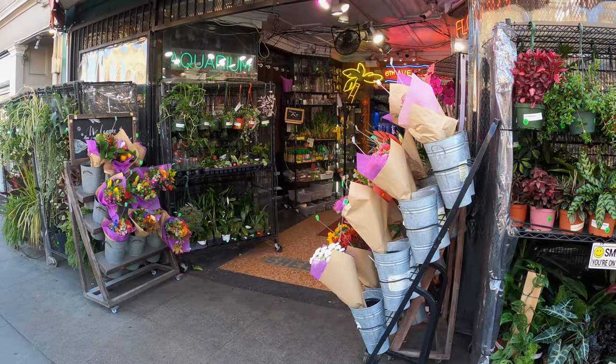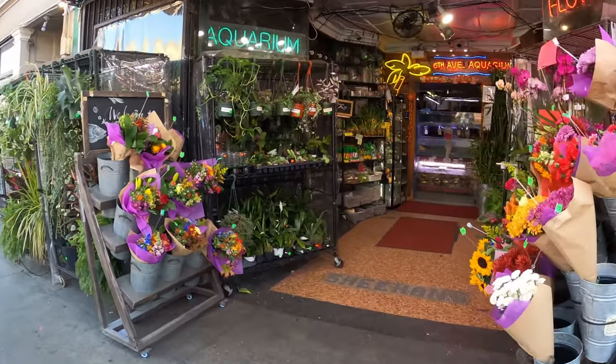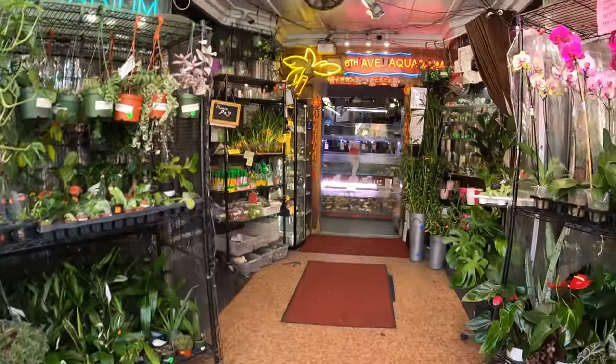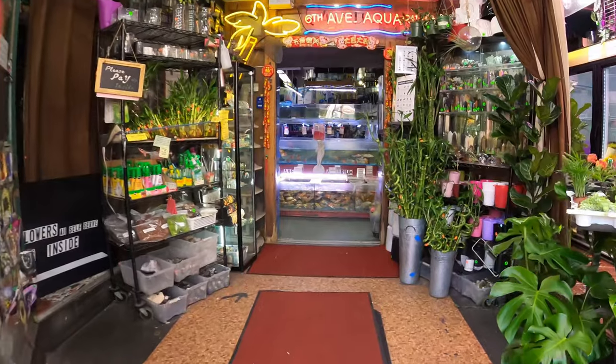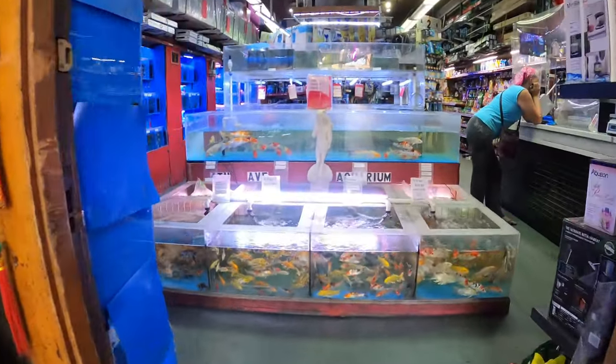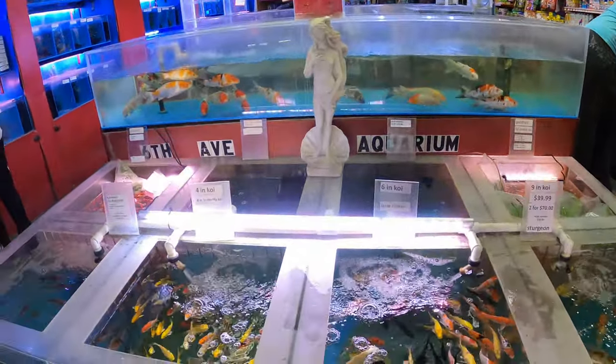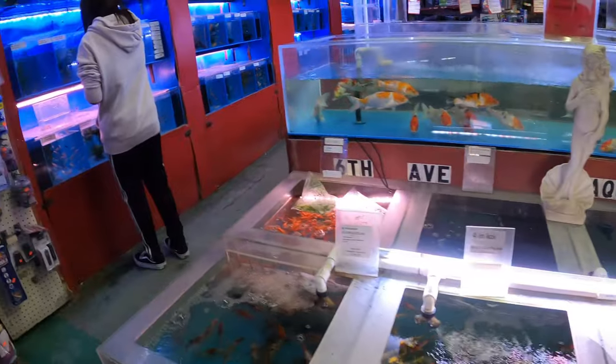So this place, if you're ever in San Francisco and you love fish, is an amazing place. It's on Clement Street — 6th Avenue Aquarium. And look at the entrance: it doesn't look like an aquarium, it looks like a flower shop. And you walk into this place and it's crazy.